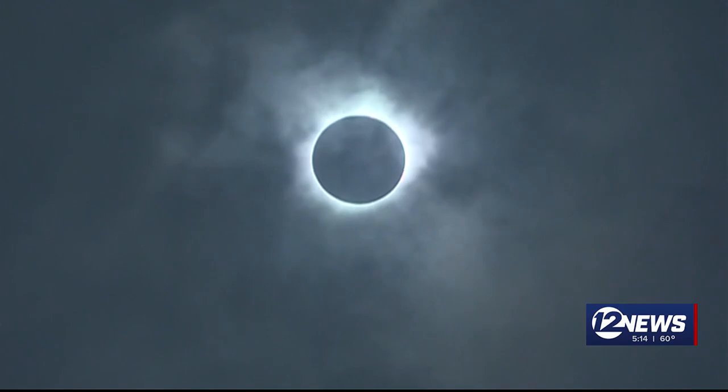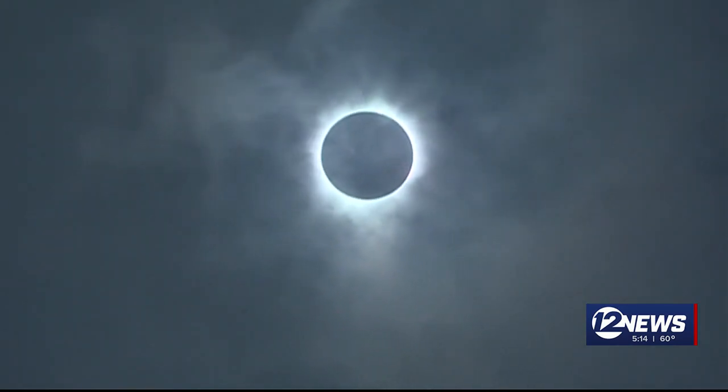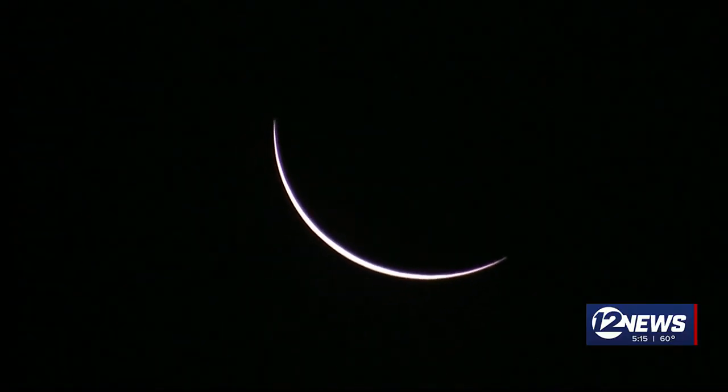The moment this happens, to see what this looks like, it's a wonder to experience. The first thing I'm impressed with is how fast the temperature drops. Dr. Nicholas Salmi, a professor of physics at Wichita State and a NASA fellow, has gotten to experience totality twice before.